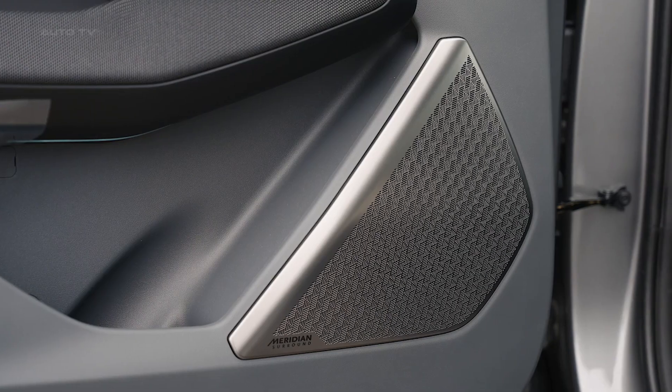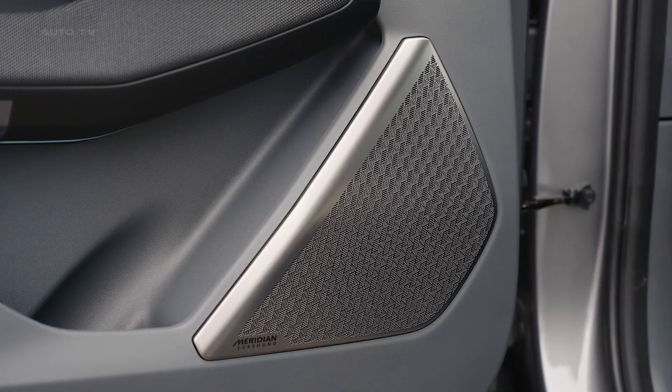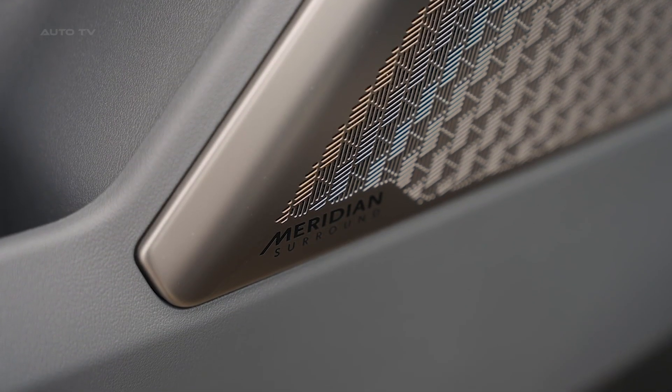Intelligent features like autonomous parking, vehicle-to-load power export capability, and over-the-air updates add next-level functionality.